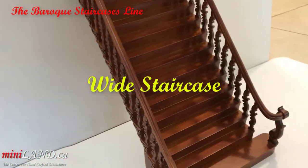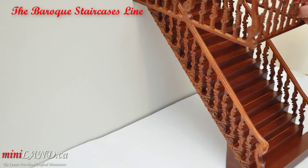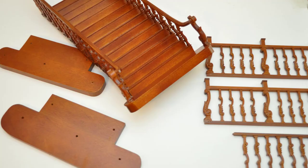We know you'll love how they complete and beautify your miniature room, because all of our products are one of a kind, handcrafted to perfection.